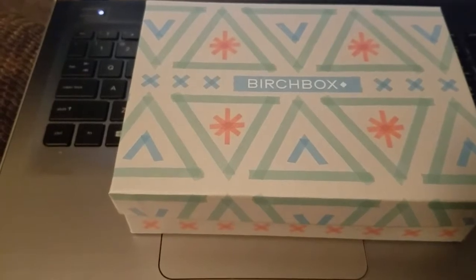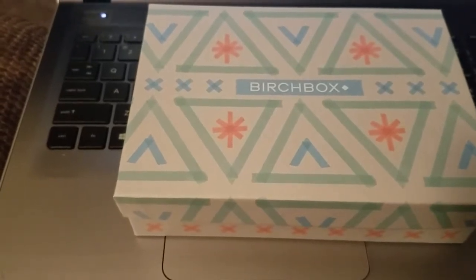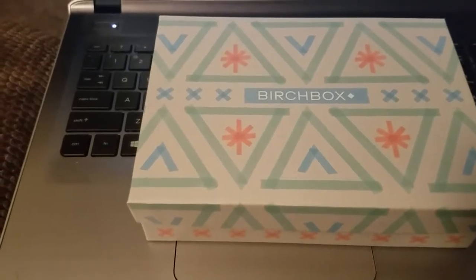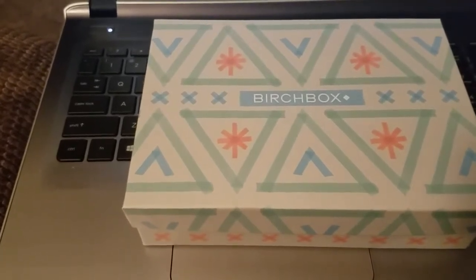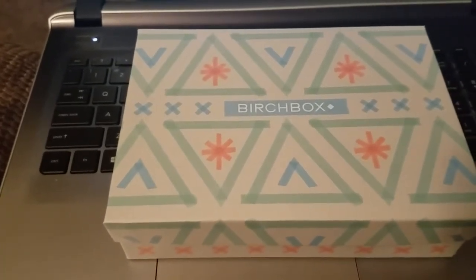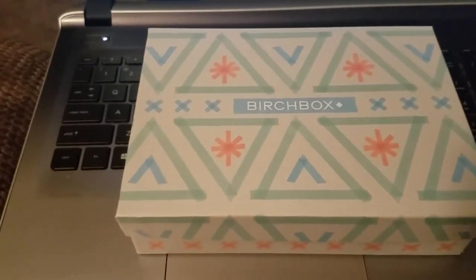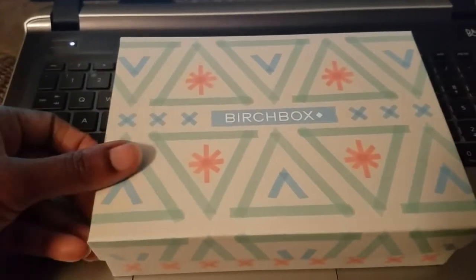If you do not know about Birchbox, it is a monthly beauty subscription box full of five to six beauty samples for just ten dollars a month — you can try the product before you buy it. I will also link an info video and my referral link down in the description box below. If you're thinking about subscribing to Birchbox or any other beauty subscription boxes, stay tuned to the channel for future unboxings. So let's get started — this is the July box!